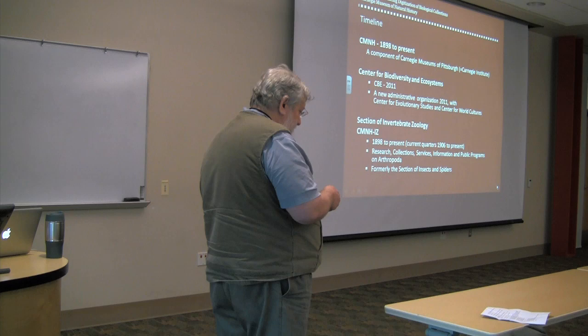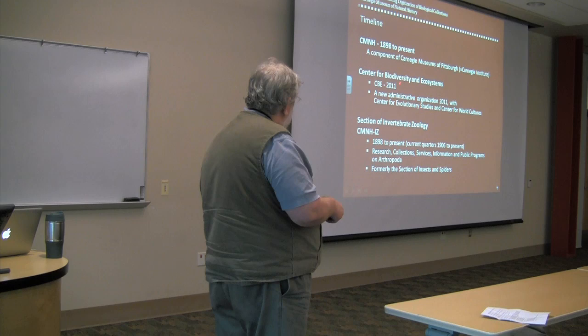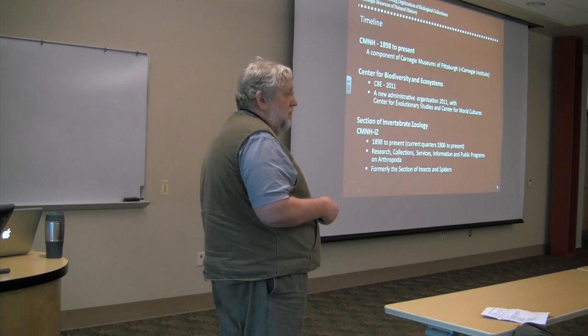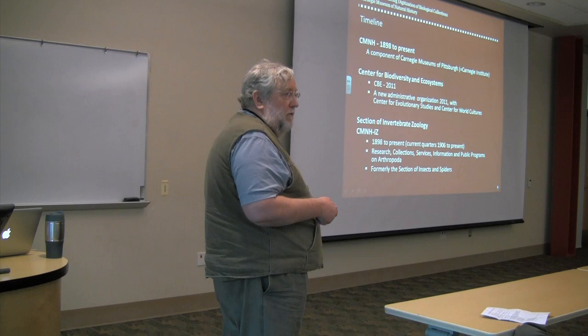Very recently, in 2011, there's been a major reorganization of the museum, to increase efficiency in communication and fundability, and for a lot of good reasons that administrators worry about. It has given rise to several new centers for various kinds of museum studies and particularly public programming — a center for world culture, a center for biodiversity and ecosystems directed by John Wenzel, and a new center for evolutionary studies.